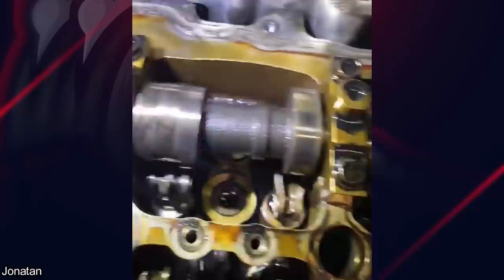This Mazda 6 came in for no oil pressure, and the mechanic found the chain for the oil pump to be broken and the camshaft to be pretty worn.